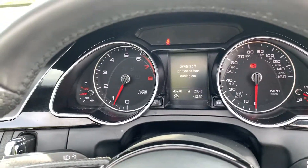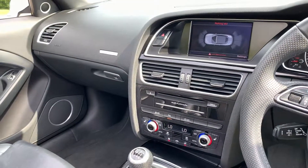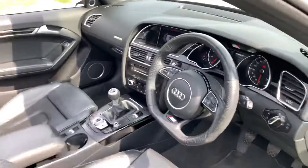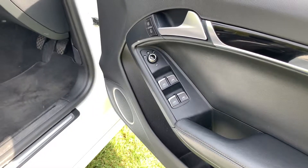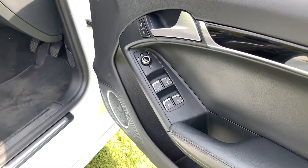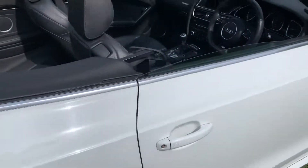46,000 miles. Does have sat nav, Bluetooth, heated seats, climate control, air conditioning, Audi multimedia, electric windows with folding mirrors, and lots of speakers — so sound quality will be good even with the roof off.